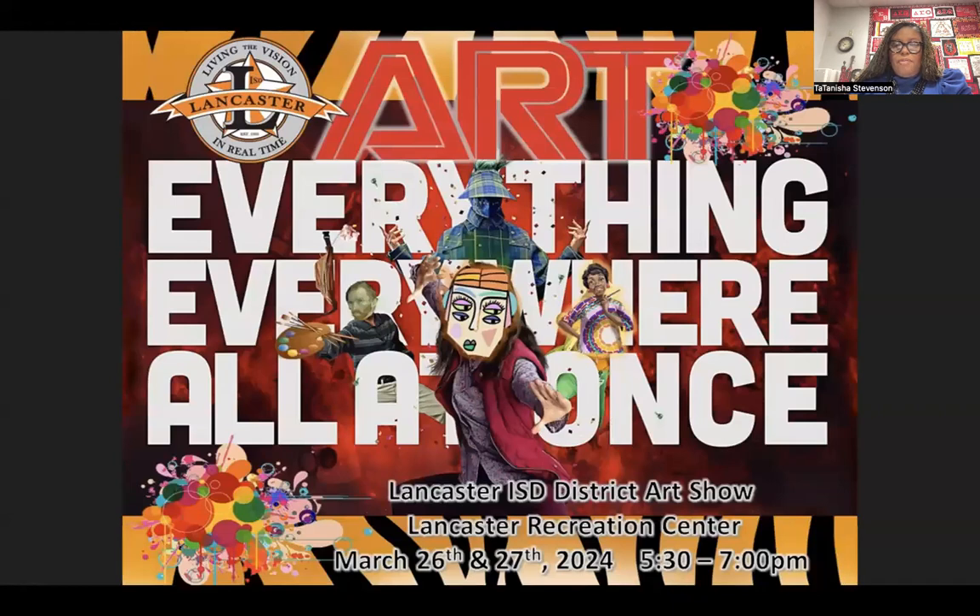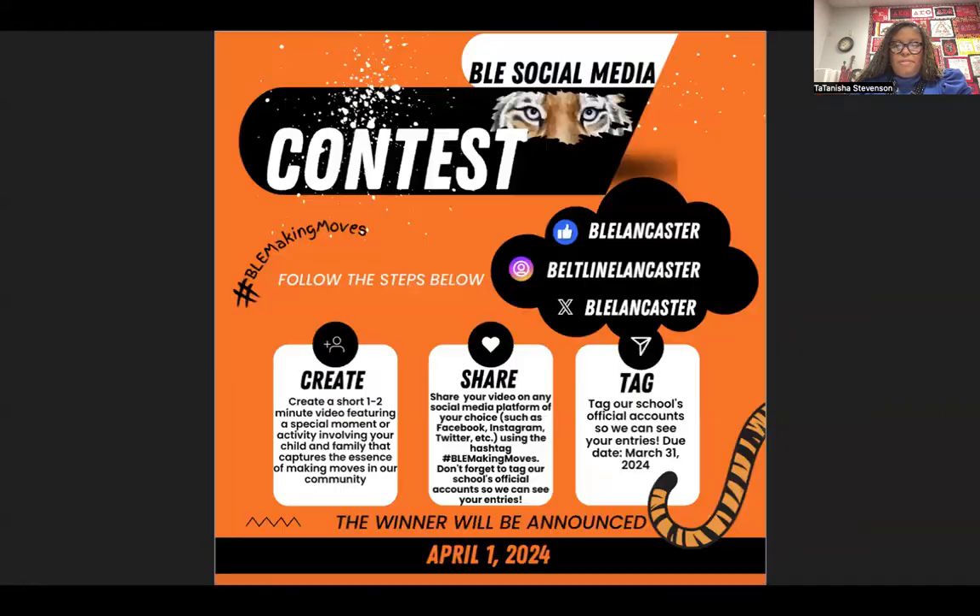Art Everything, Everywhere, All at Once — the Lancaster ISD District Art Show is March 26th and 27th from 5:30 to 7 p.m.